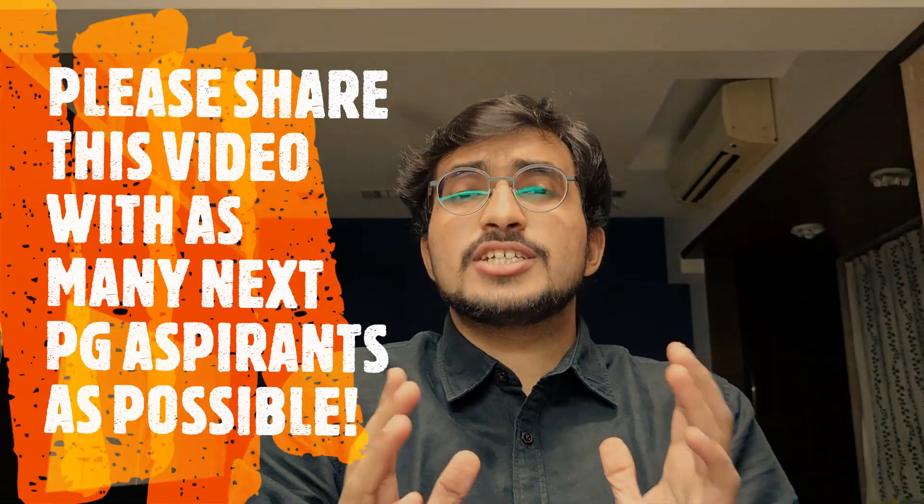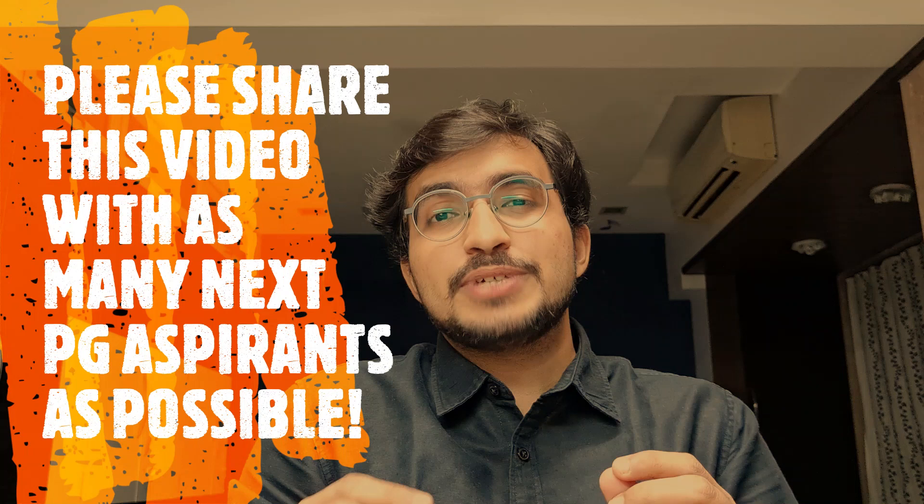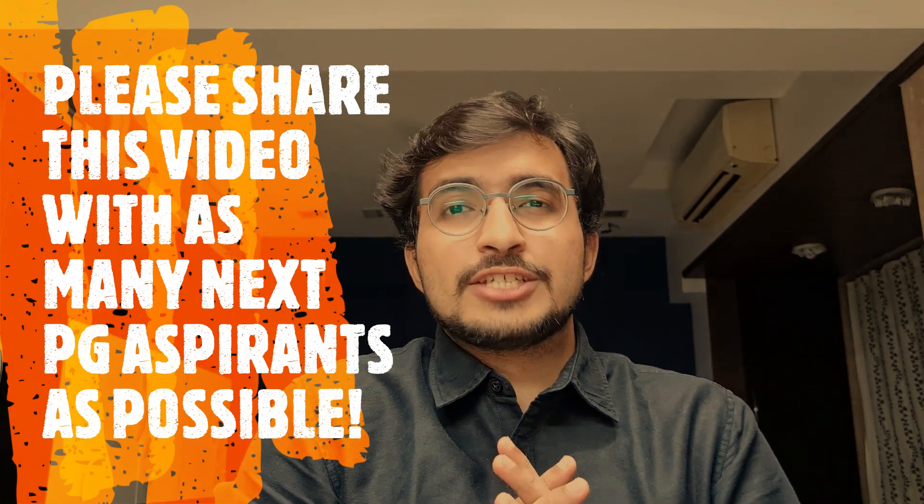If you have any doubts, feel free to connect with me on social media — links are in the description. You can also leave your doubts in the comment section below. Please share this video with as many students and NEXT PG aspirants as possible. All the very best, guys — kill it!